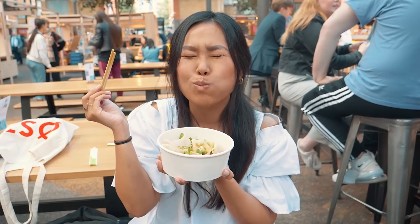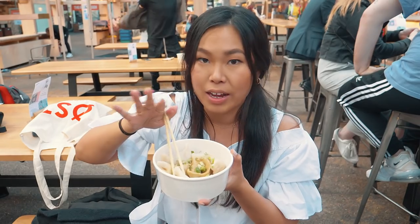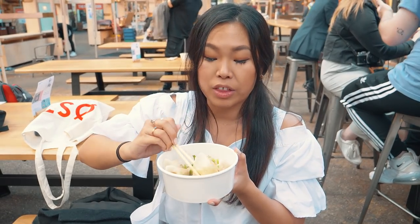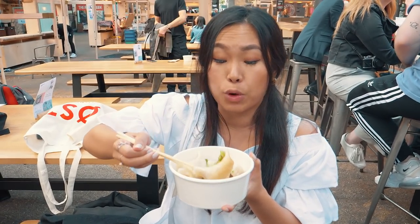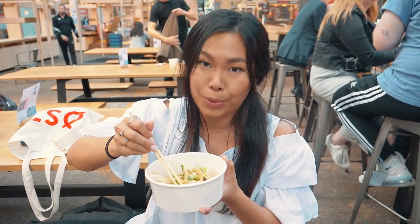For me I still prefer the pork dumplings because I love soup dumplings and the filling and the taste. But I think this is a very good alternative especially if you're not a meat eater, and if you're having this for lunch it would definitely fill you up. People are giving me weird looks but it's fine because I'm filming!